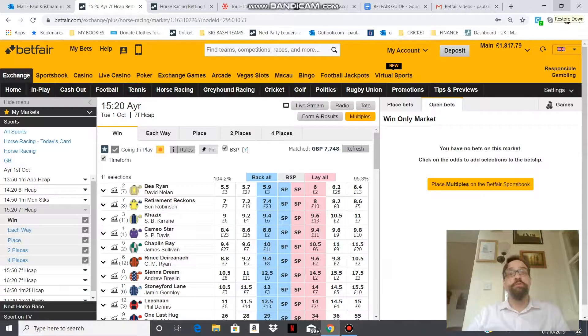One of the main advantages of using the Betfair Exchange is that more often than not you'll get better odds than you would with a conventional bookie, and that's because they operate very differently. I'm going to illustrate how with a look at a race today — a 3:20 at Ayr.